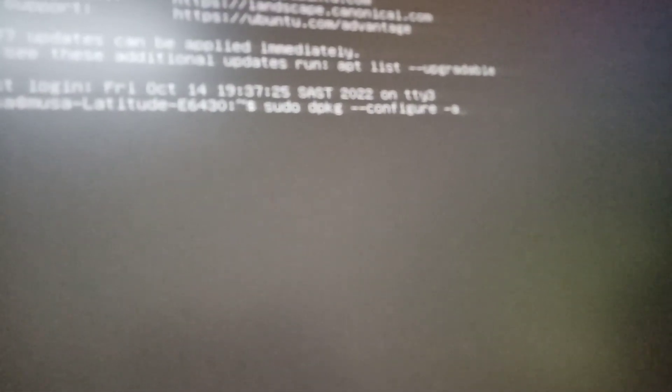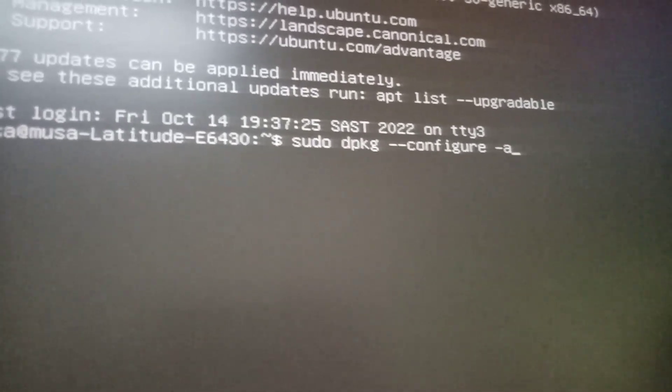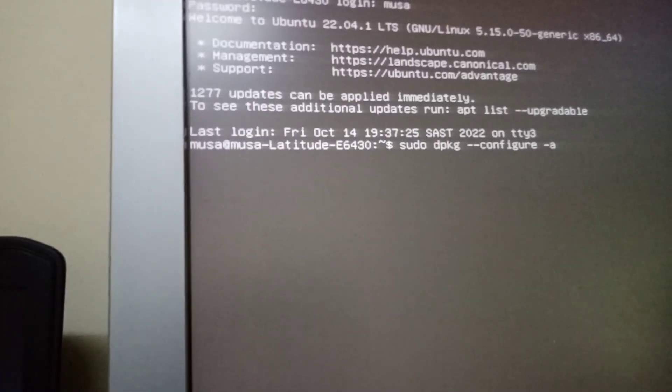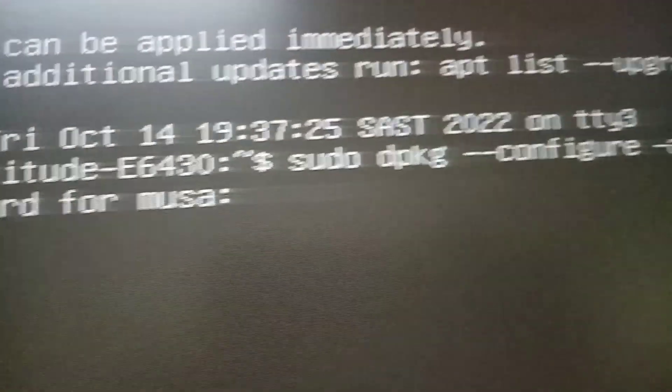We still see the same problem, so let's try something else. This is another command I'm going to use. To reach this login screen you press Ctrl+Alt+F3 — press all of them at one time, then release. It asked me for the password — I'll put it in. Okay, after putting in the password, you can see the command I used. This is the third command.